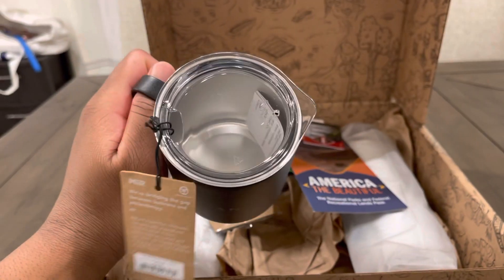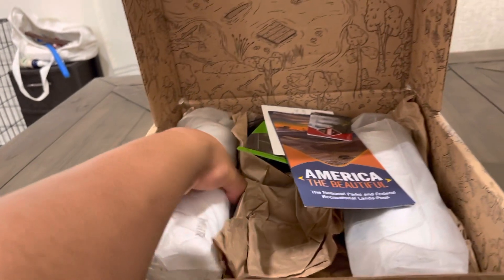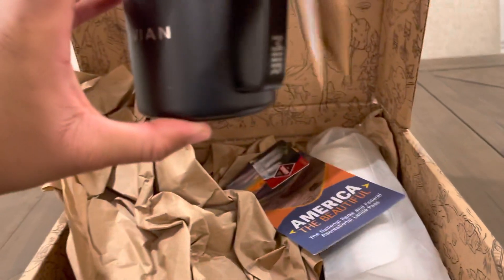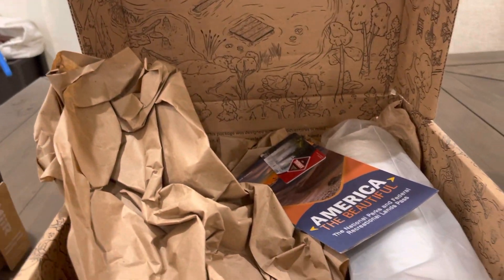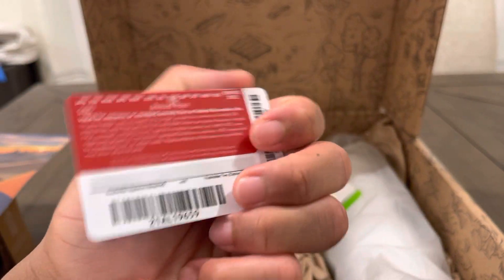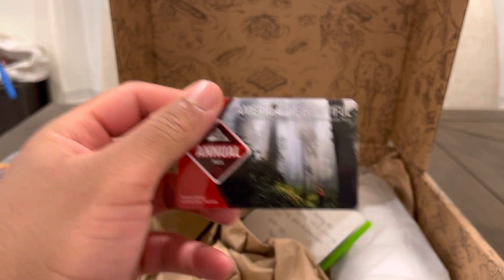Got a mug, got some pins, and got some type of gift card pass — an annual pass to America the Beautiful, the national parks and federal recreation lands pass. Cool.